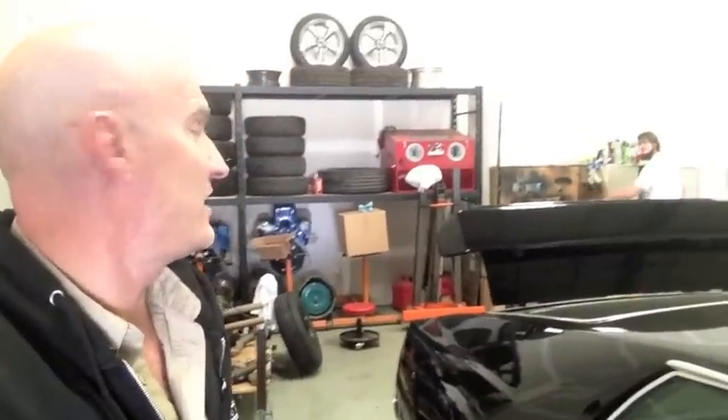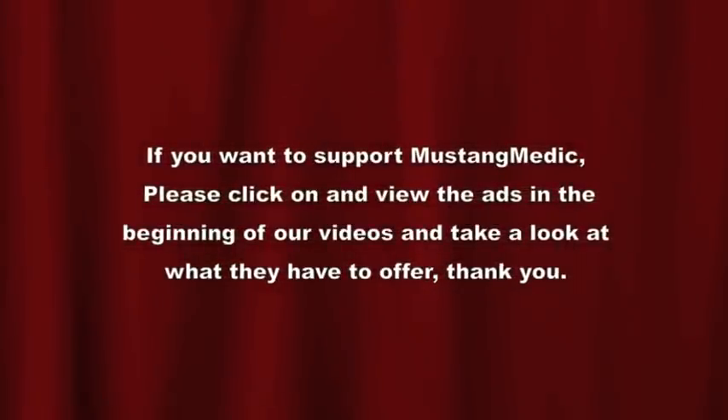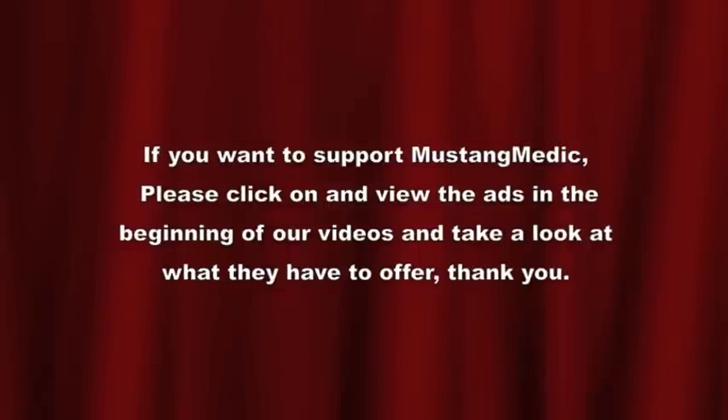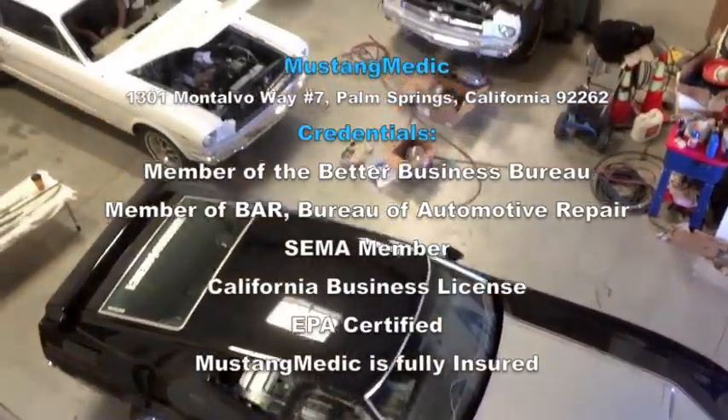Making good progress on the 71 today. This will be a multiple parter — this is part one. Good morning guys and happy Wednesday. Oh, and Andre's here too — there he is off in the distance. Say hi, Andre. Hello! MustangMedic.com — we take the frustration out of restoration.